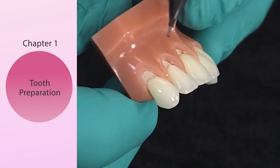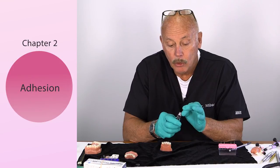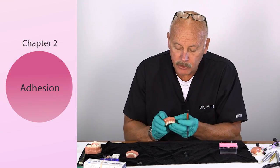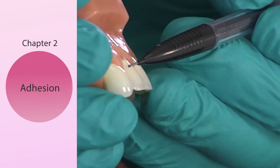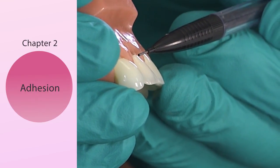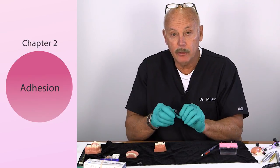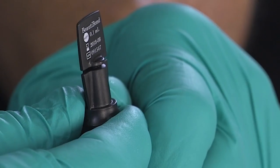Let's talk about adhesion. Should you use acid etching? You could be doing selective etching. If you have enamel, run a small bead of phosphoric acid right on that cervical portion of the hydroxyapatite — that's called selective etching. On your bonding, I'm going to recommend you use a seventh generation dentin bonding agent — this is Beauty Bond by Shofu.